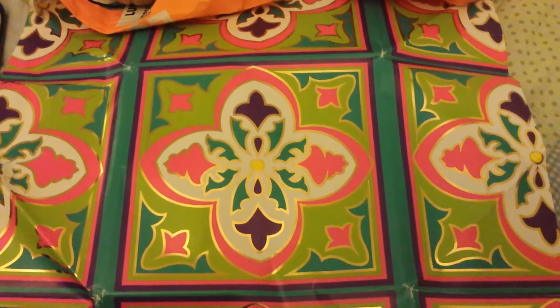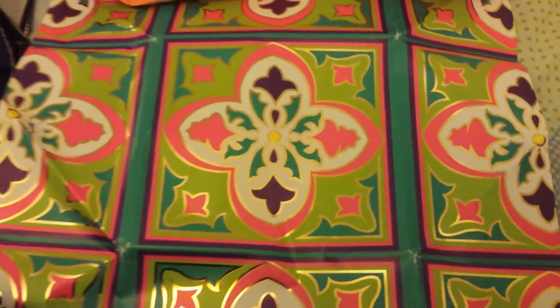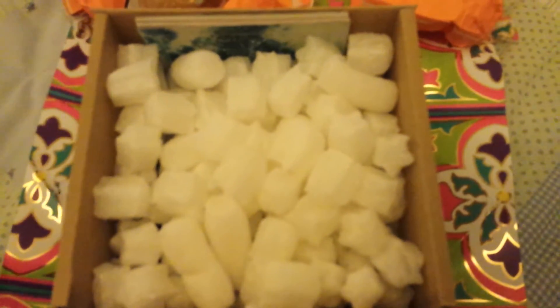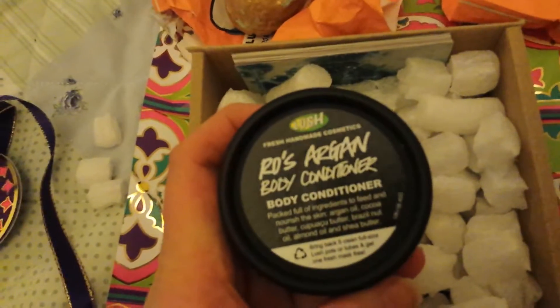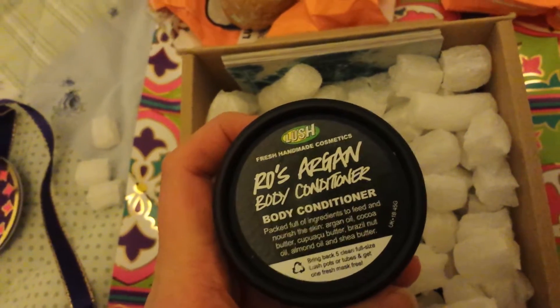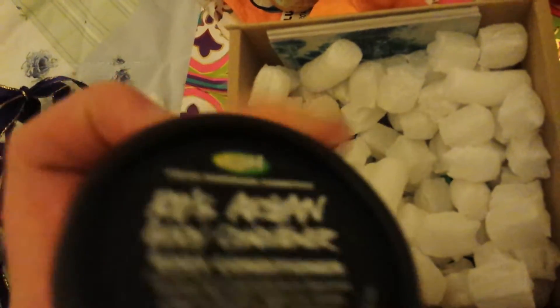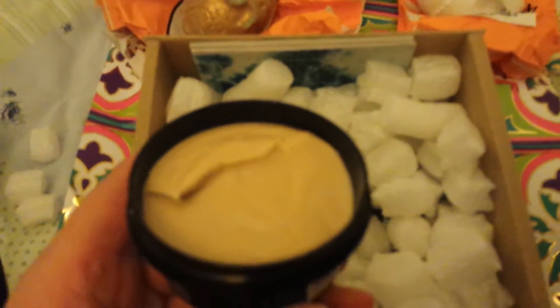I absolutely love this paper — absolutely gorgeous — and it came with this box. These are the little potato packing bits. Now this is a gorgeous body conditioner and it smells of roses. Lovely fresh roses and a really thick cream.